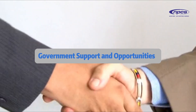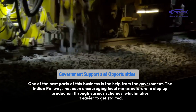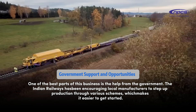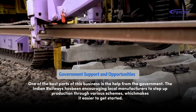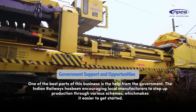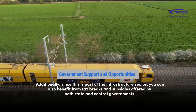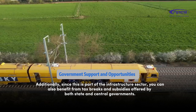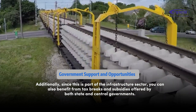Government support and opportunities. One of the best parts of this business is the help from the government. Indian Railways has been encouraging local manufacturers to step up production through various schemes, which makes it easier to get started. Additionally, since this is part of the infrastructure sector, you can also benefit from tax breaks and subsidies offered by both state and central governments.